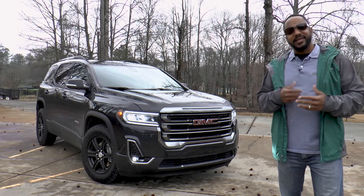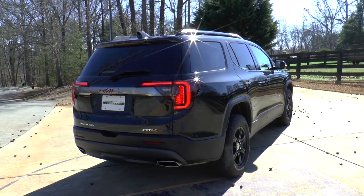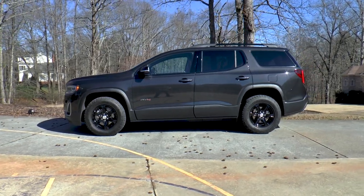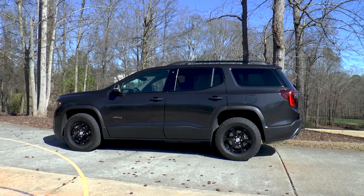This AT4 is a handsome vehicle with a different grille, badging, and black chrome accents. And check out those aggressive tires. But don't be fooled — with only 7.2 inches of ground clearance, the Acadia is still limited to where it can go.